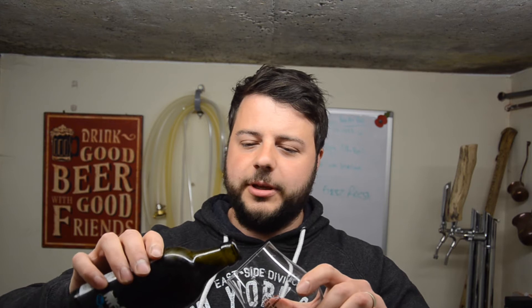Oh wow, crikey me — definitely is a smoked ale. Let's get it poured out and see what we think. As always, I'd like to thank our channel sponsors BeersOfEurope.co.uk — they're the biggest online beer store in the UK, the selection is vast, covering the globe, so go check them out.